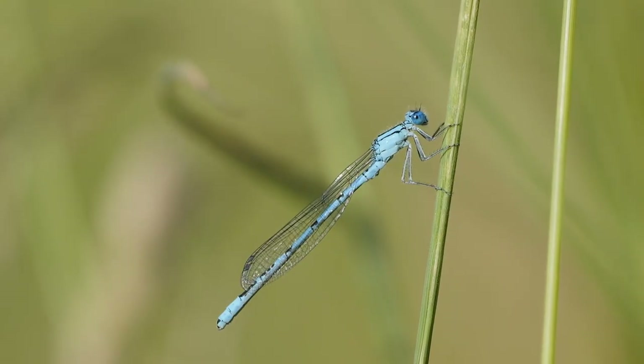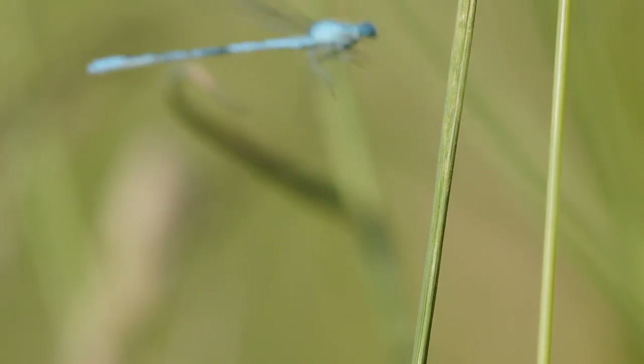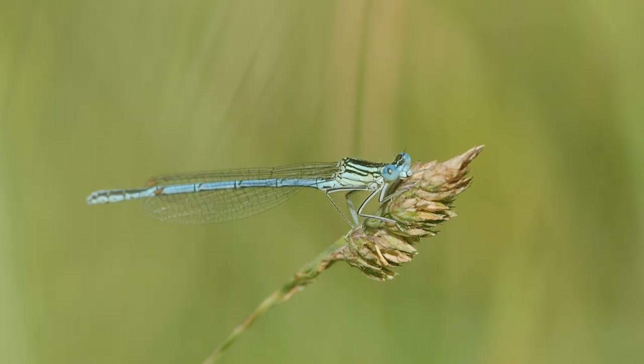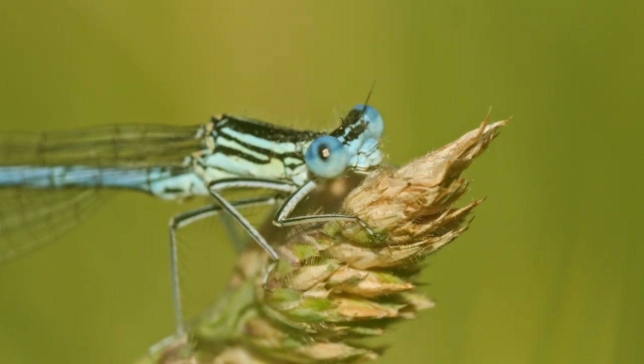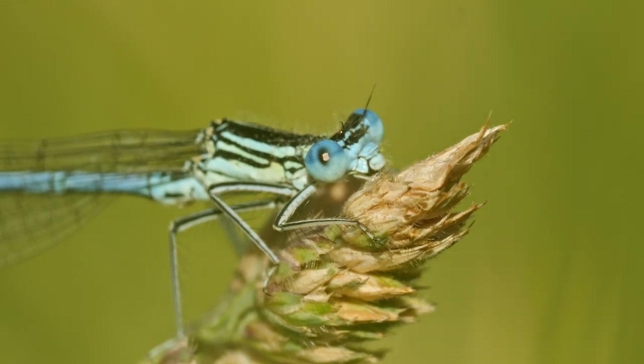When he too flew off I decided it was time to leave, but I had a successful post-work visit and ticked off another species. A longer episode to come next time looking for brilliant emerald dragonflies, so do like and subscribe.